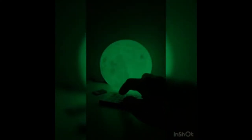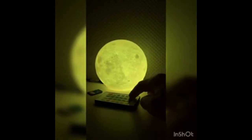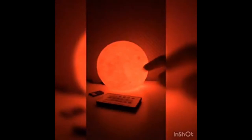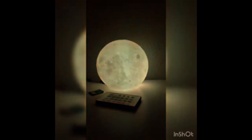3.5 inch 3D printing lunar lamp. Based on photos captured by NASA satellite. Short tapping smart button to change color between cool white and warm yellow. Different color brings different feeling. A built-in rechargeable battery inside, it can last around 8 hours after 2 hours of fully charging.